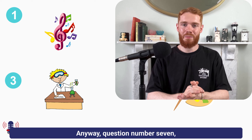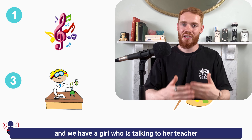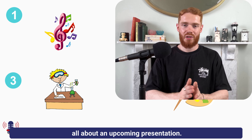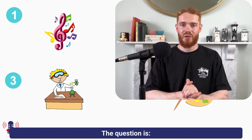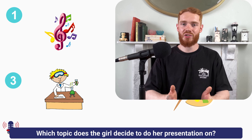Anyway, question number seven. We have a girl who is talking to her teacher all about an upcoming presentation. The question is: which topic does the girl decide to do her presentation on?